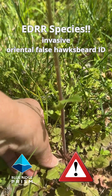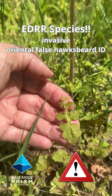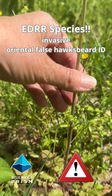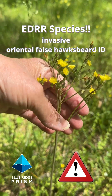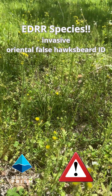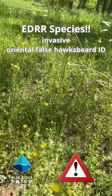Very distinctive leaf shape — pull one right there — lots of indentations, lots of lobes in that single fuzzy stem, ending in a burst of tiny yellow miniature dandelion-like flowers. All these tall yellow stems rising up above this floodplain forest floor.